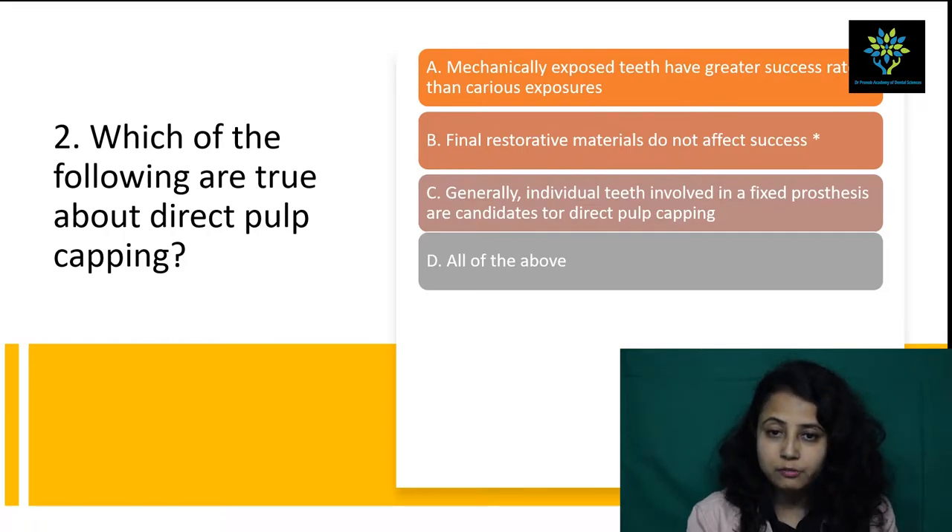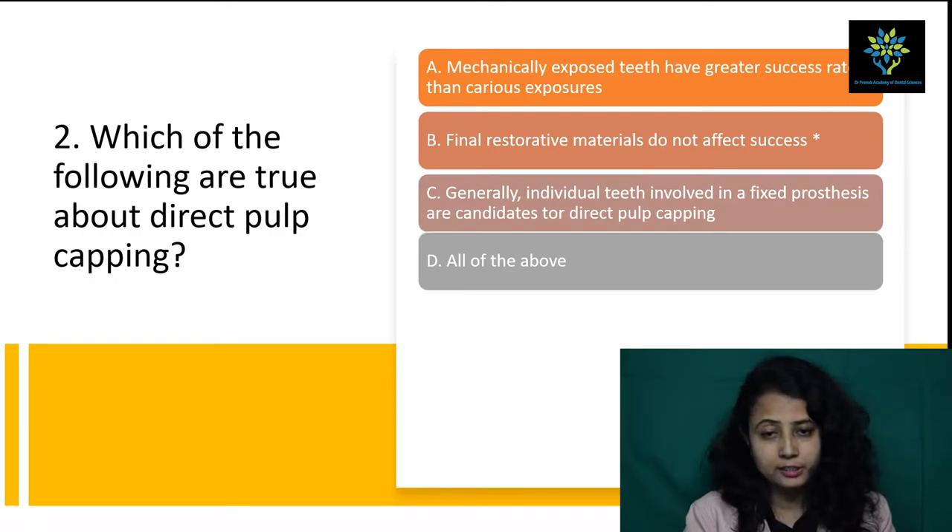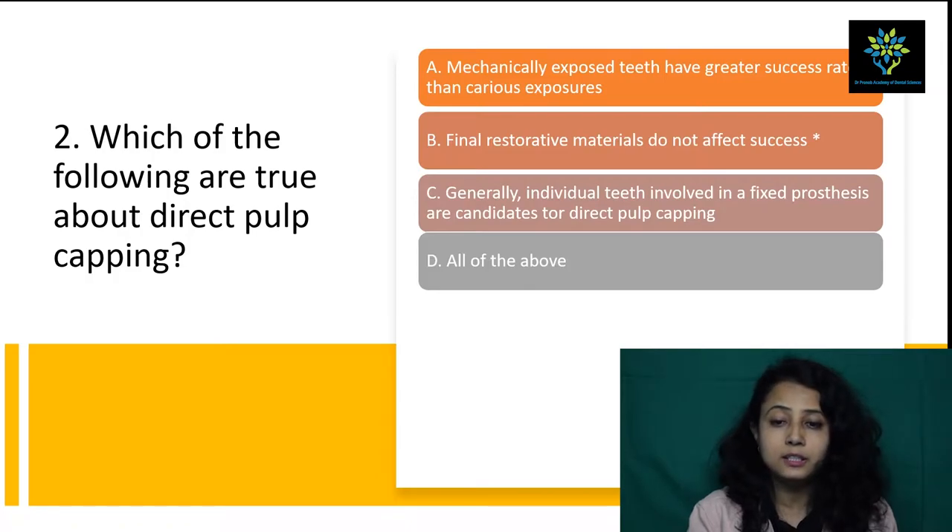For option B, final restorative materials do not affect success — in case of indirect pulp capping, the final restorative material does not affect directly, so we can take this point. Option C, individual teeth involved in a fixed prosthesis as candidates for direct pulp capping, is not related. Since A and C are incorrect, D (all of the above) is also not the answer. The correct answer is B: final restorative materials do not affect success.